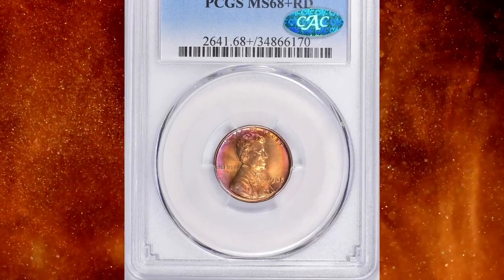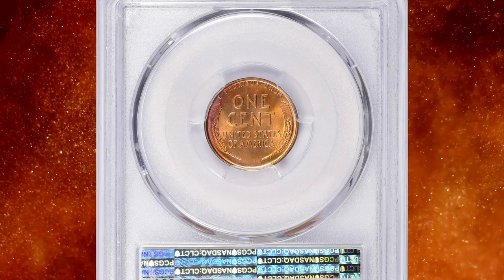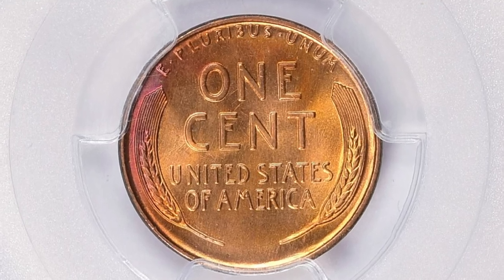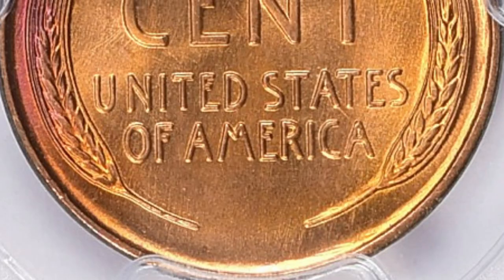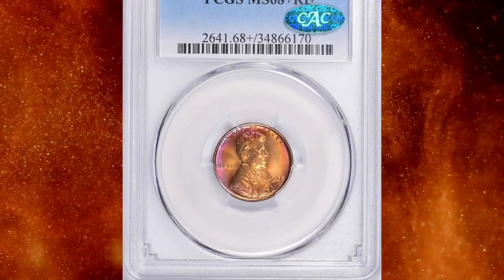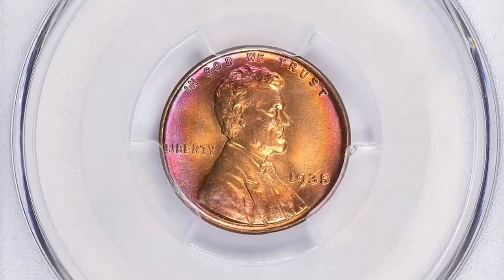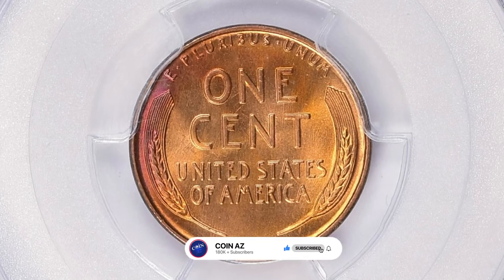Number 1: the 1935 Lincoln cent in MS68+ Red condition. While the 1935 Lincoln cent is not considered a rare date, finding one in MS68+ condition is still quite remarkable. Most circulated 1935 Lincoln cents are not particularly valuable, but coins in exceptional condition can command a premium among collectors who appreciate pristine surfaces and sharp details. This attractively toned, crisply struck, and CAC-approved gem ended up selling for $55,125 with buyer's fee. Thanks for watching — keep following us on YouTube for more captivating rare coin videos, and don't forget to hit the thumbs up and subscribe buttons.